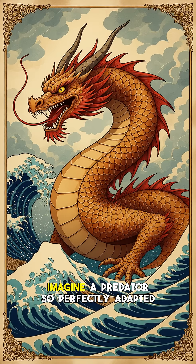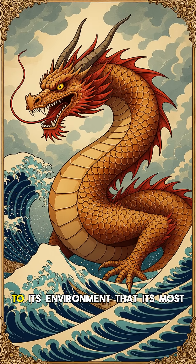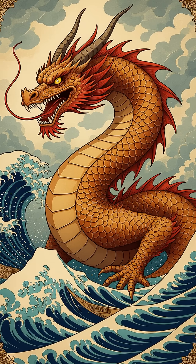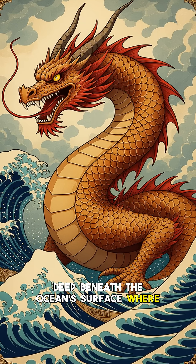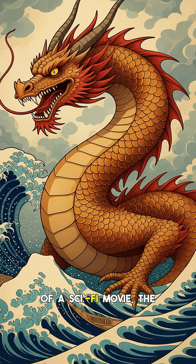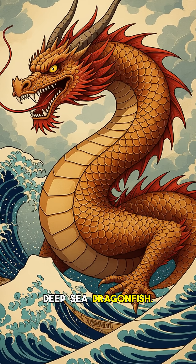Hey everyone and welcome back to the channel. Imagine a predator so perfectly adapted to its environment that its most lethal weapons are practically invisible. Deep beneath the ocean's surface, where sunlight never reaches, lurks a creature straight out of a sci-fi movie — the deep sea dragonfish.